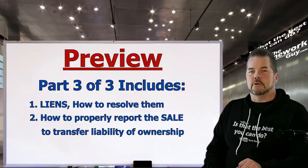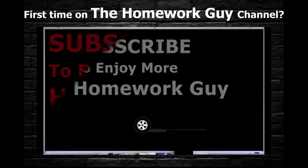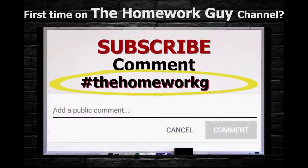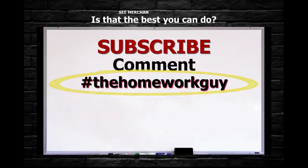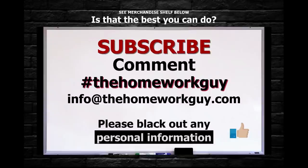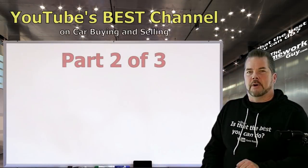If you're a first-timer on the Homework Guy channel, consider subscribing and leaving us a comment below. Add hashtag 'The Homework Guy' if you'd like a response directly from Kevin or one of the Homework Guy staff members — we're always glad to help. You can also email the team at info@thehomeworkguy.com with a specific question, or if you'd like a free contract review, just black out your personal information and send it to us. We get a lot of requests, so be patient while you wait for a response.